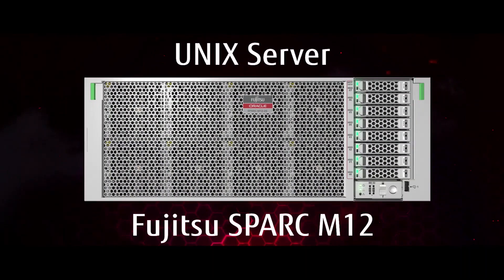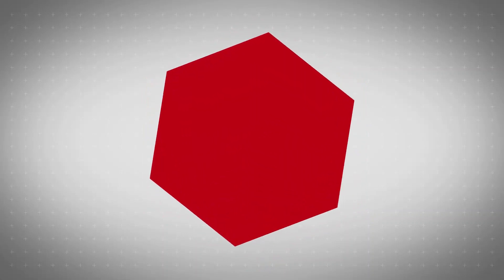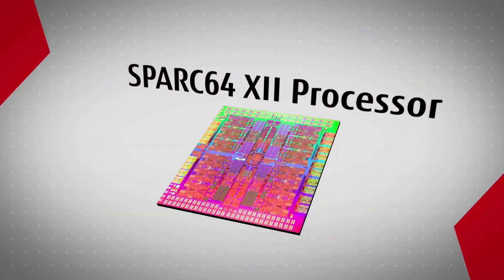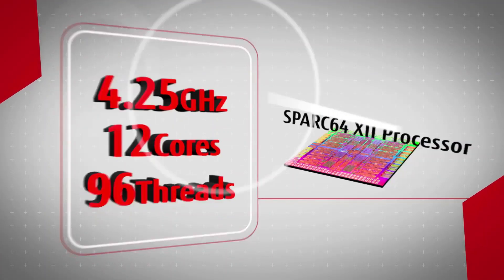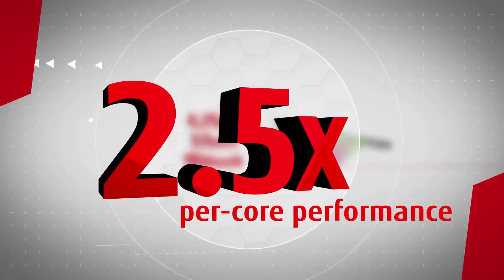The Fujitsu SPARC M12 UNIX Server delivers a drastic performance increase — 2.5 times higher per core performance than the Fujitsu M10.